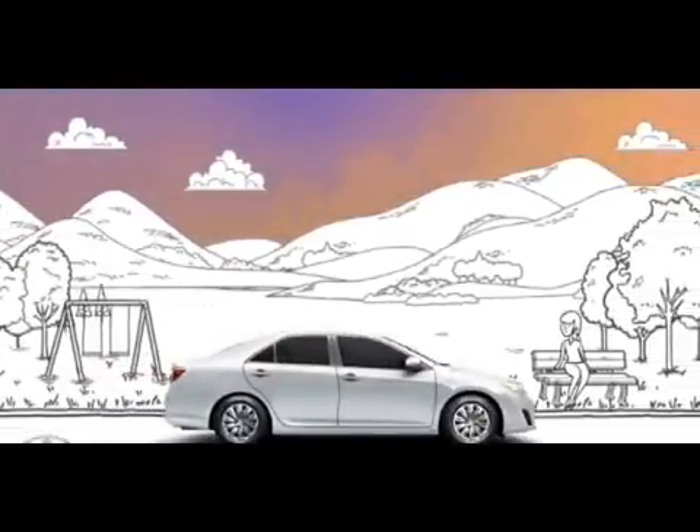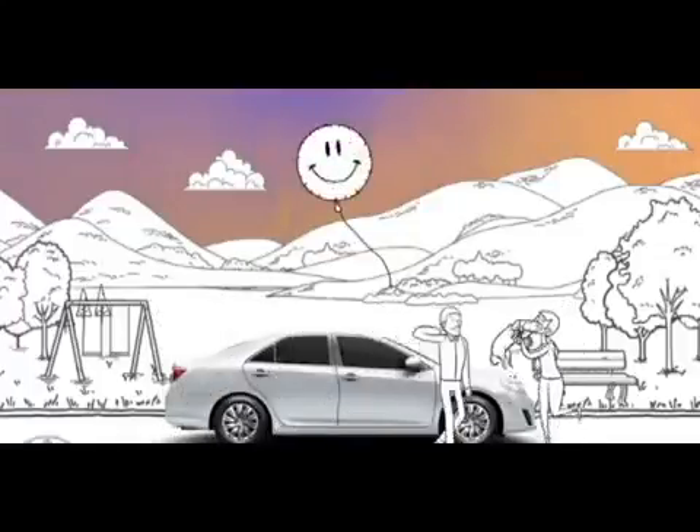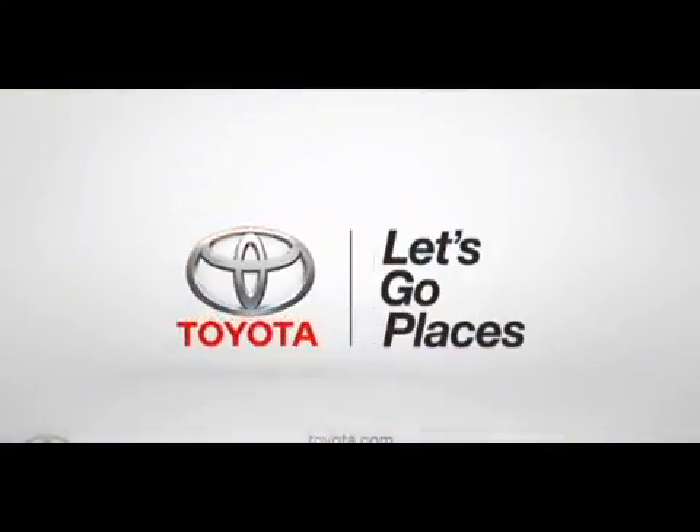State-of-the-art innovation designed to make those not-so-good surprises less surprising and help keep the good surprises safe. Toyota. Let's go places safely.